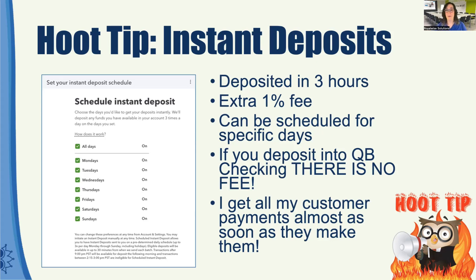So you don't have to pay for them. I turned this on, and if you have an appointment with me and you pay me for it, I've actually got the money within a couple hours. So it really improves your cash flow. I always turn this on — you even have the ability to schedule instant deposits for certain days. If you're using QuickBooks Checking and you don't have to pay the 1% fee, you might as well turn it on all the time and just get your money that much faster.